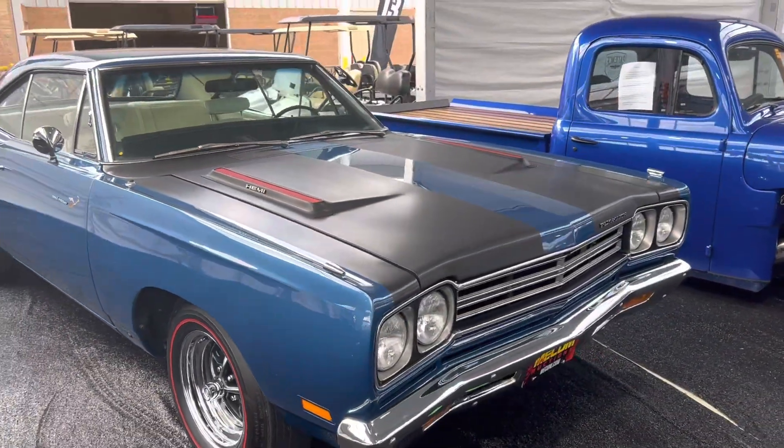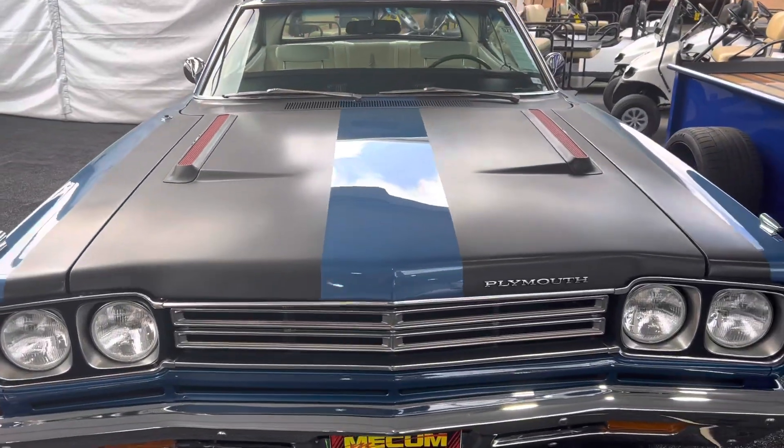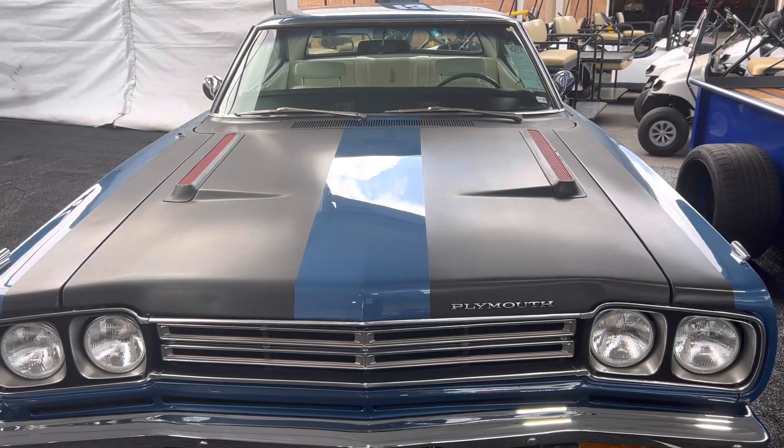This car's really nice, I like it. It's probably on the low side of my top 20, but I always love seeing a Hemi Roadrunner. I like it.